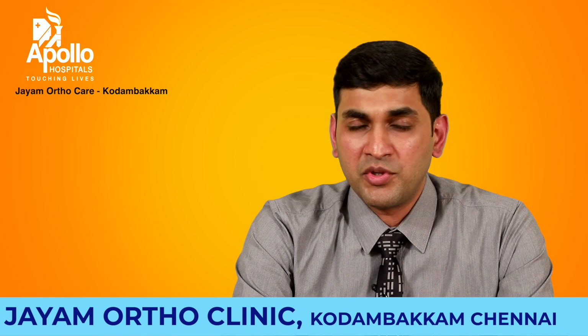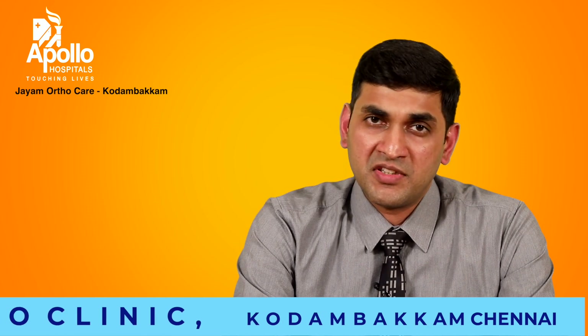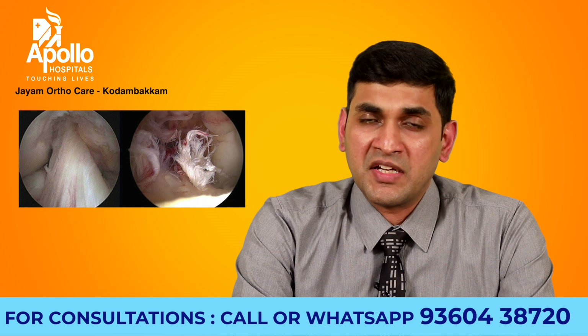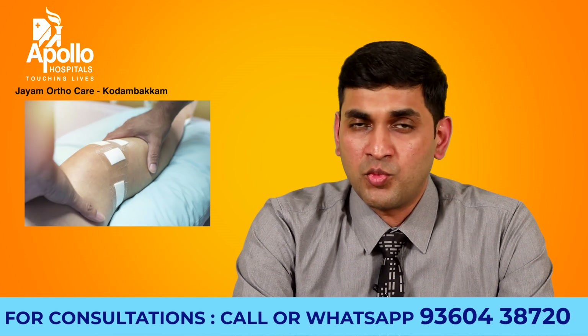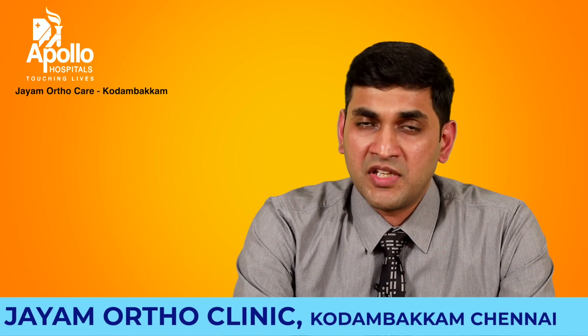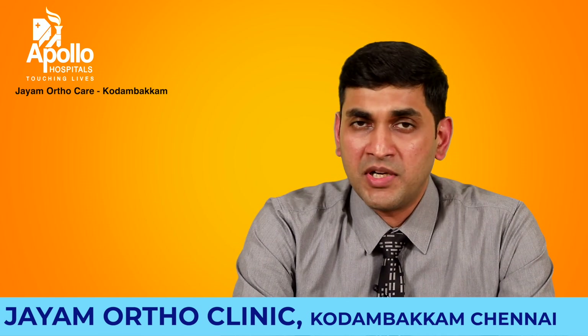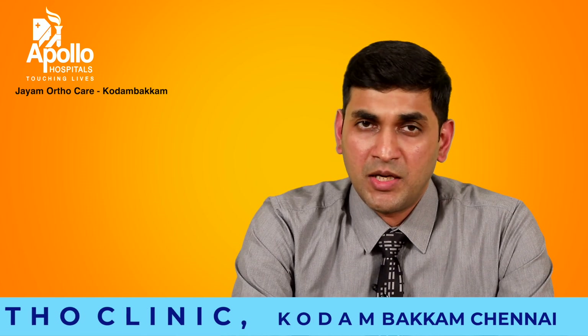We admit the patient in the morning, during the day the surgery is done under anesthesia. They come out of anesthesia and are in the recovery room for some time. Once they recover well from anesthesia, by two to three hours, we start oral fluids — initially water and then oral liquids. Once they are fully awake and conscious, our physiotherapists or nurses help them stand with the help of two sticks and a knee brace, which is a long belt that goes and supports the knee. With the help of this brace and two sticks, they are made to stand, take a few steps, and become comfortable with walking. Once they are comfortable and stable, we discharge them the same day.